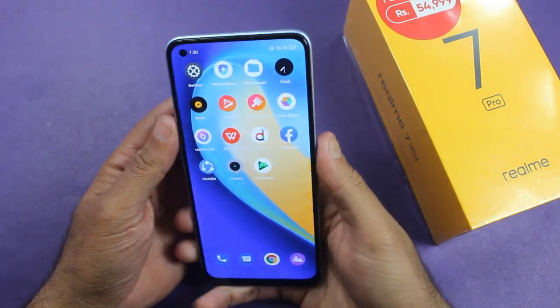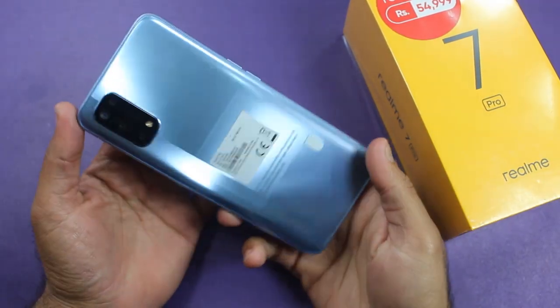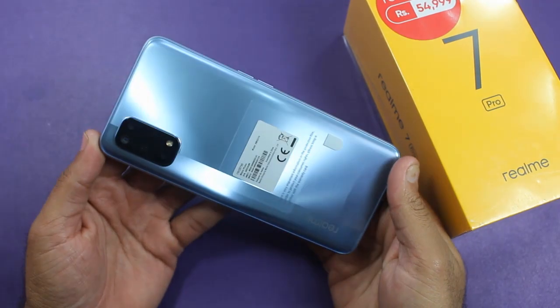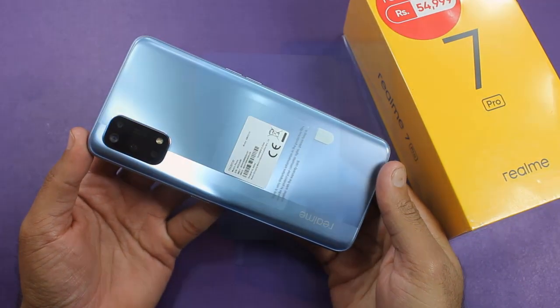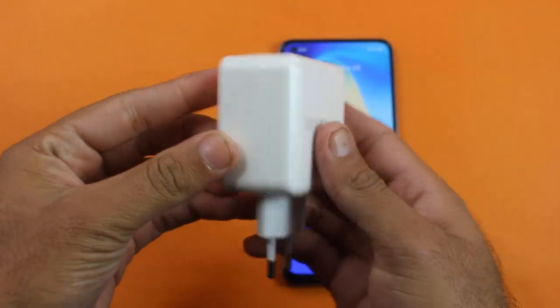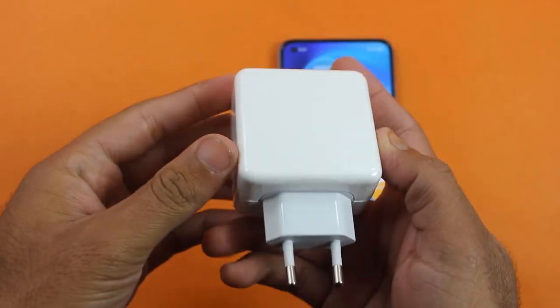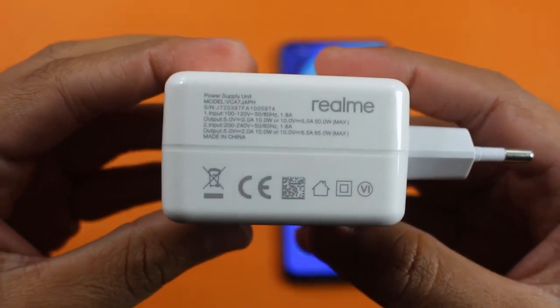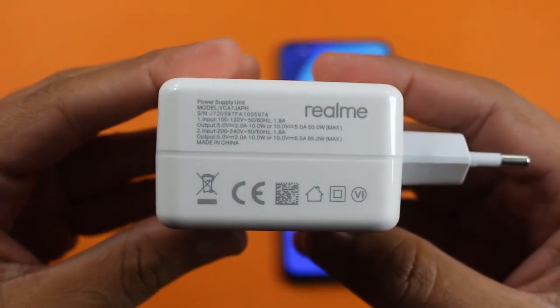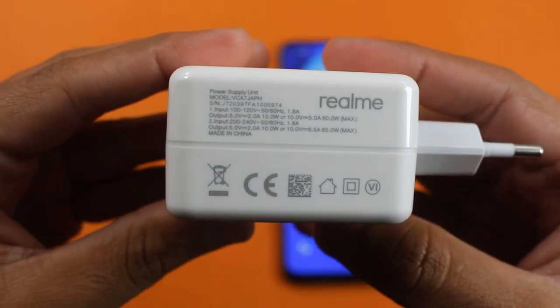Welcome back to my channel. Today I'm going to do a charging test for the first time. The phone I have is the Realme 7 Pro, which comes with a 65-watt charger. They claim it will charge the smartphone from 0 to 100 percent in just 30 minutes. I know it sounds weird, but we're going to check if that's really going to happen.